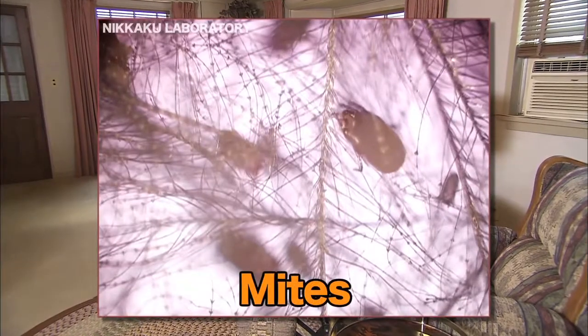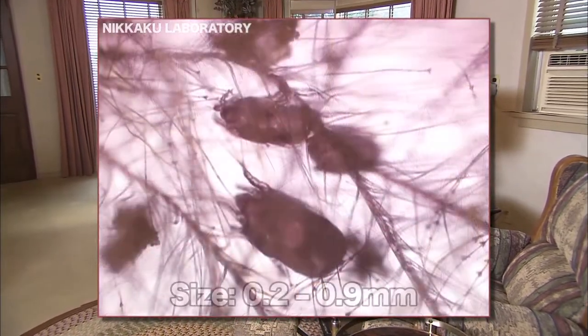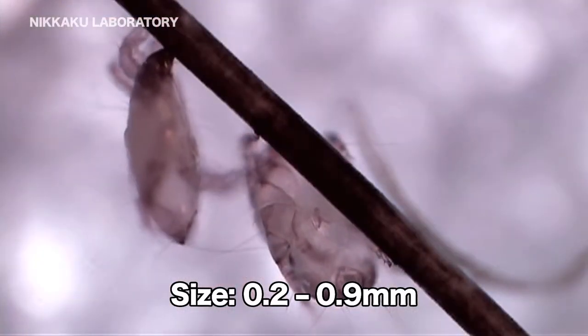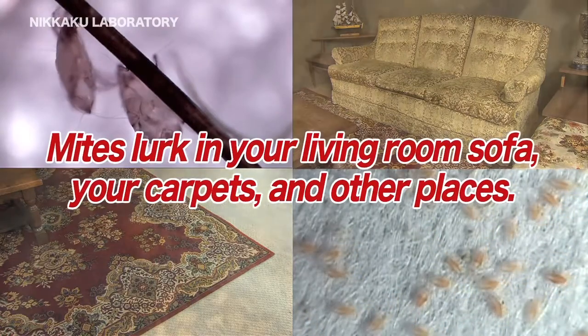Mites are nasty, small creatures that live right around us. They range from just 0.2 to 0.9 millimeters in size, quietly hiding in beds, sofas, and carpets.